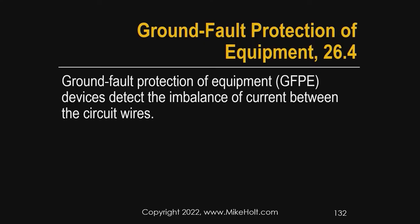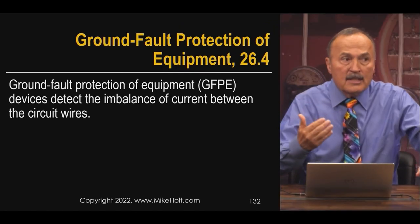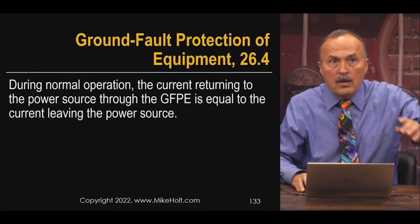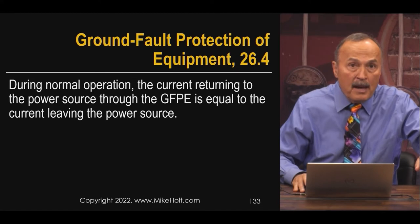Ground Fault Protection of Equipment devices detect the imbalance of current between the circuit conductors. It sounds like a GFCI, and it sounds like a special purpose GFCI — with the technology we've learned, that is true. During normal operation, the current returning to the power source through the Ground Fault Protection of Equipment is equal to the current leaving the power source.